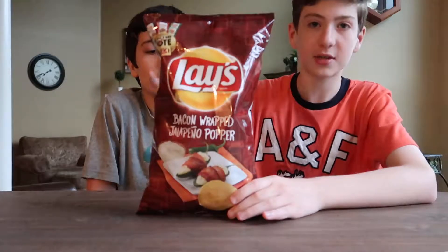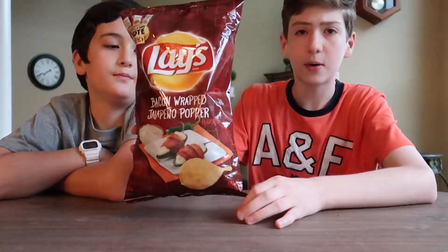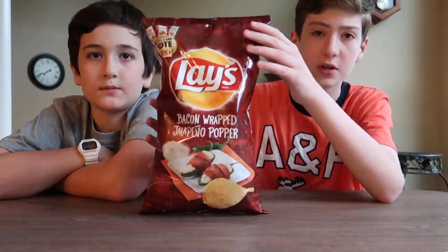This is one of the flavors for the Do Us a Flavor competition. This unfortunately did not make it, but Walmart picked this up. It's a Walmart exclusive, so that's where you will find these — Walmart only.